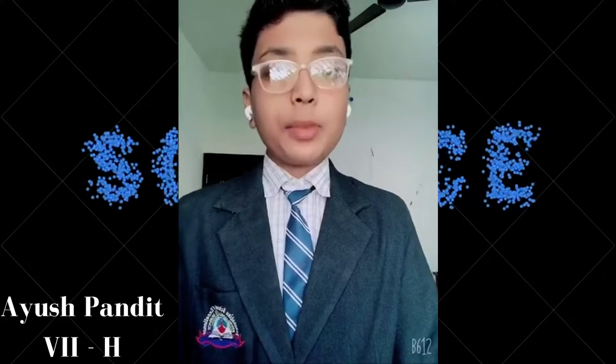Good morning everyone. My name is Ayush Pandit. I am from class 7 Havelock. Today I am going to show you my solar power project. The energy which we get from the sun is called solar energy. Solar energy is a renewable source of energy.